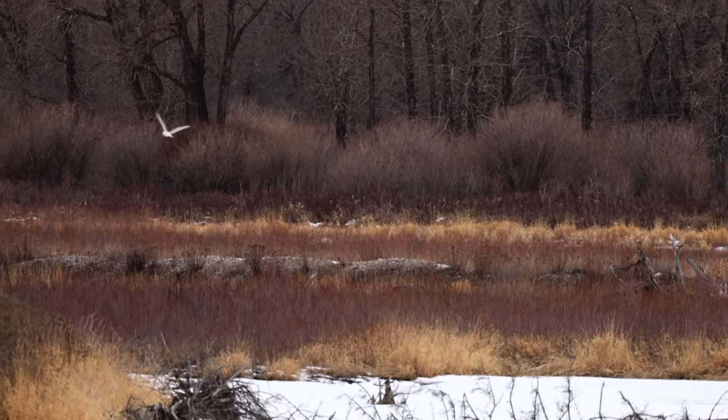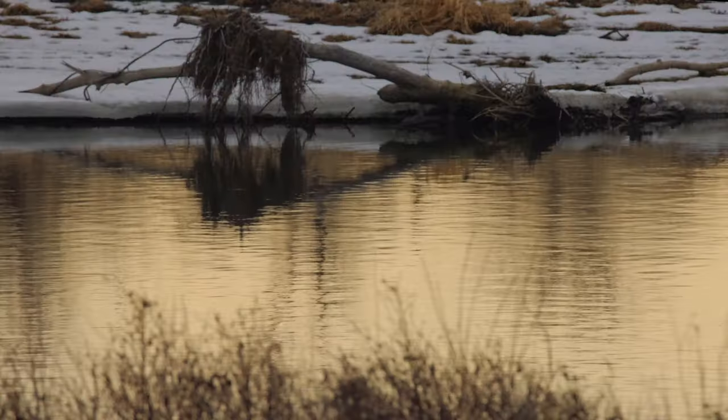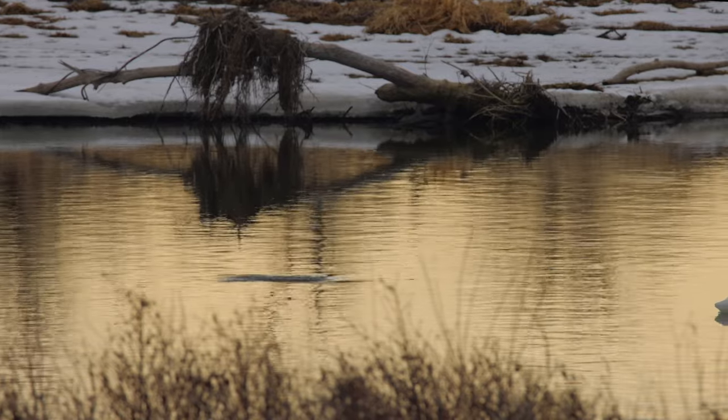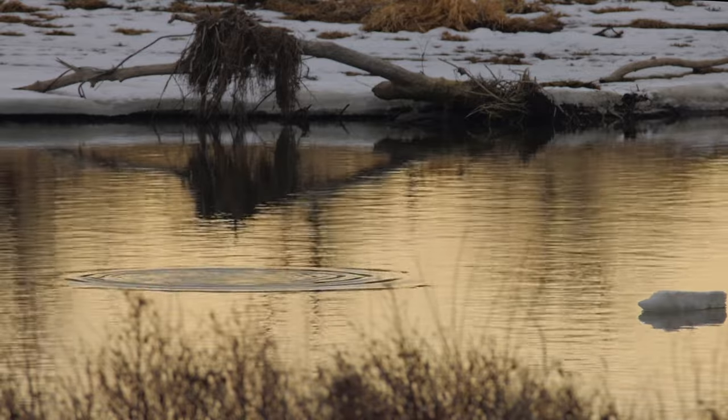Down along the river things were a little more tranquil; the water flows slower down here by the weir, and trout were sipping newly hatched bugs as chunks of broken ice moved slowly along.